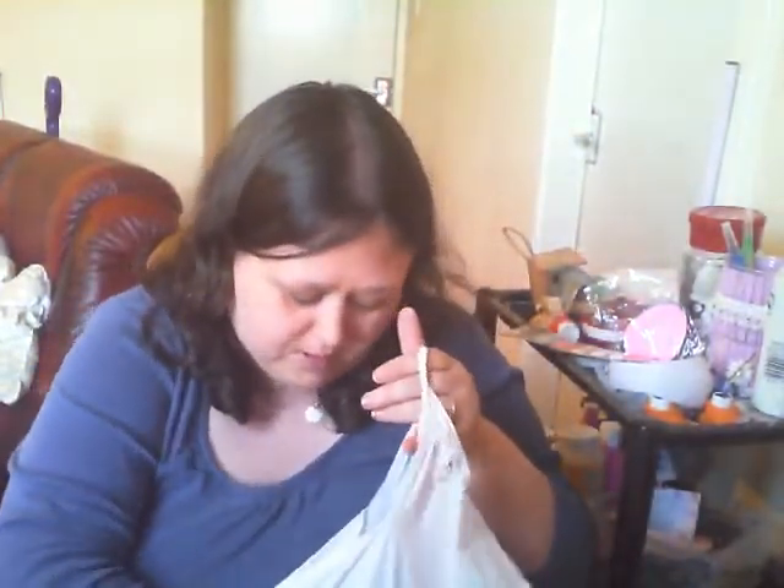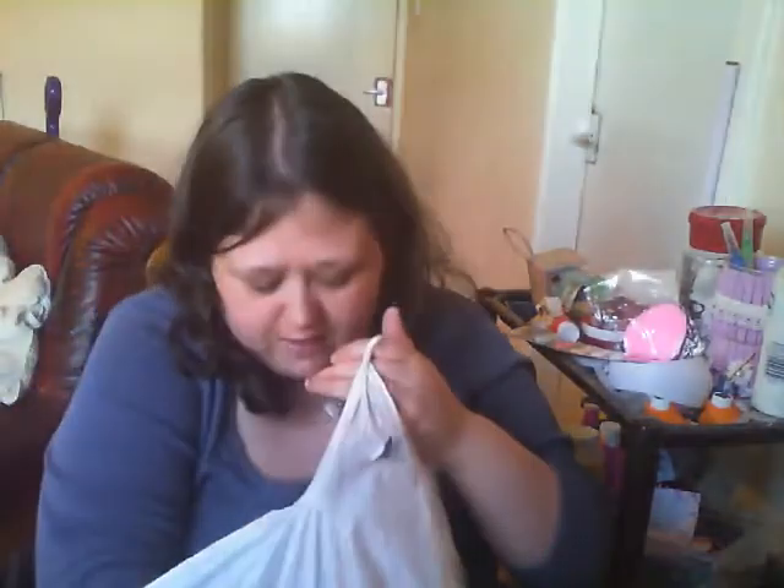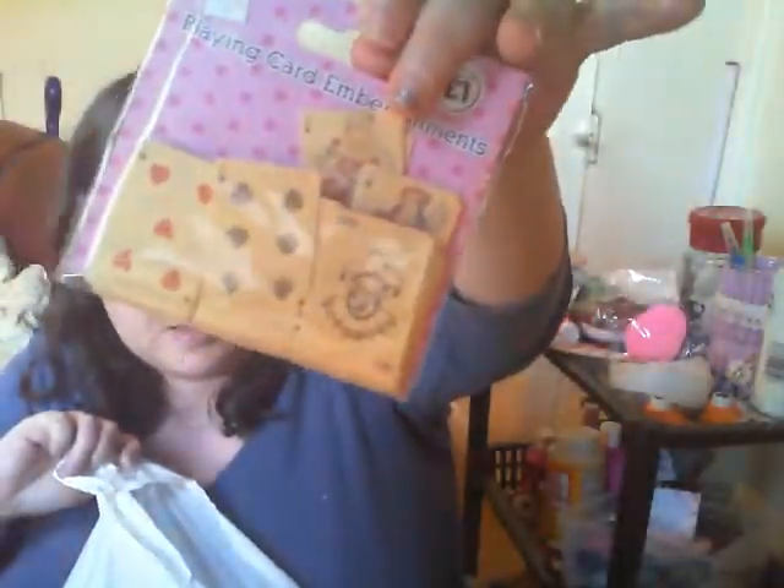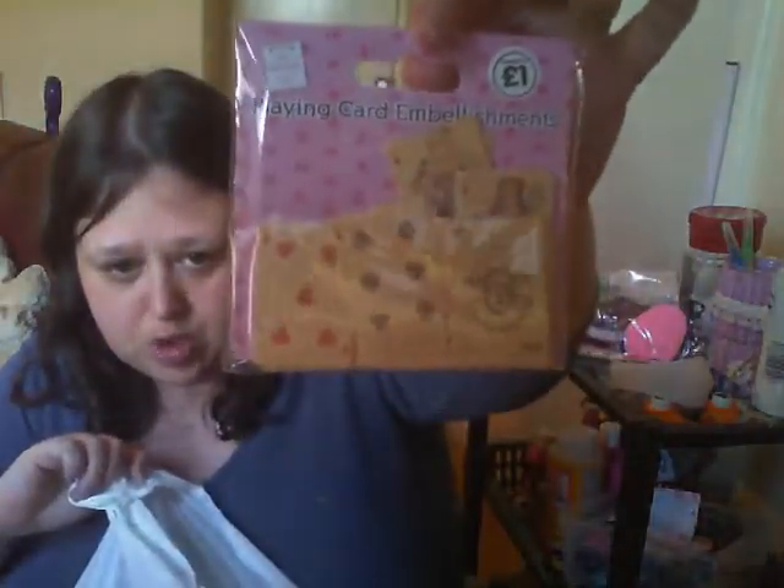I'll put this down and show you what's in my bag. There's not a lot in it this week because I didn't get a lot. But look at these - I'll show you the back and outside packs. These are just adorable - I'm sure I've got two packs. Look, aren't they cute? They're little playing cards and they look wooden but they're not, they're just card. They're a pound, so I'm thinking I'm going to put one of these as my giveaway prize.